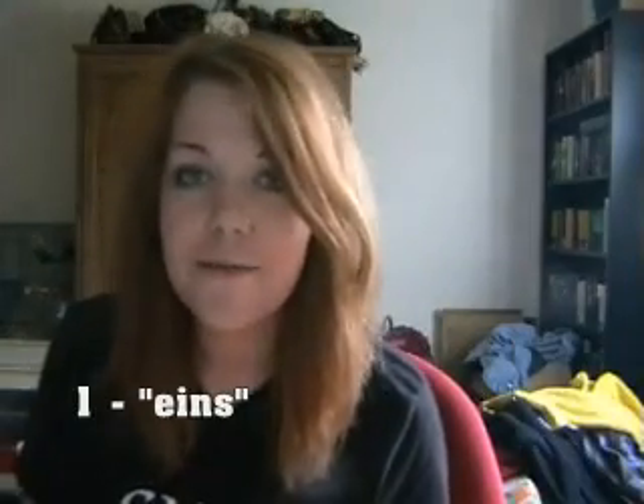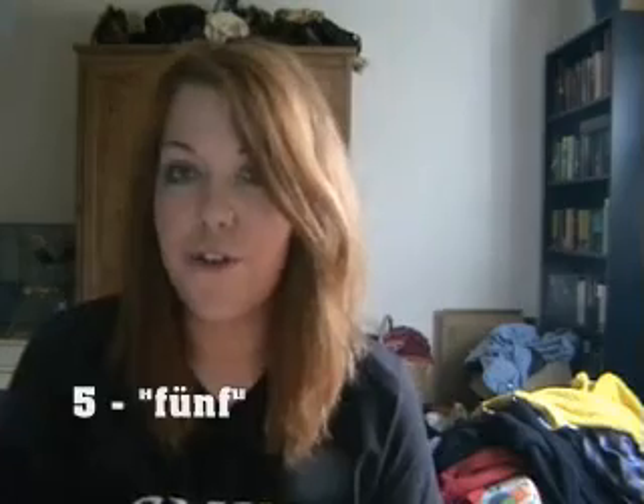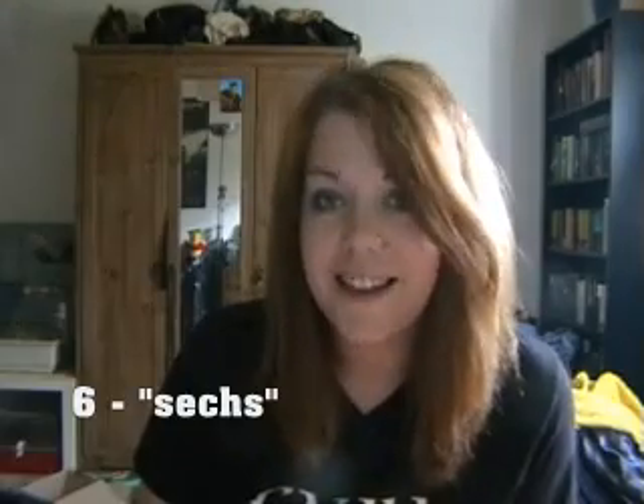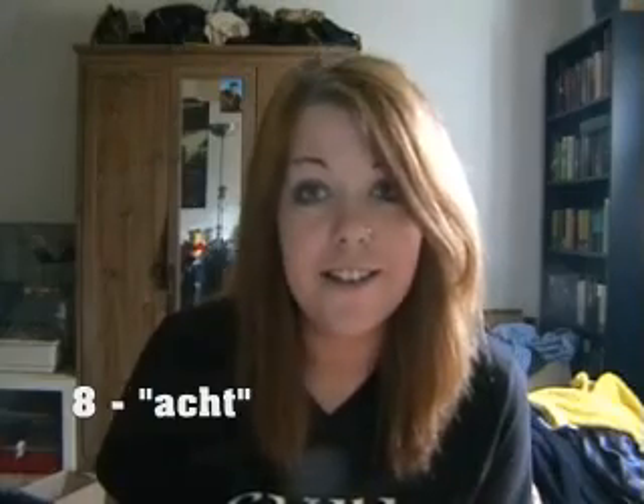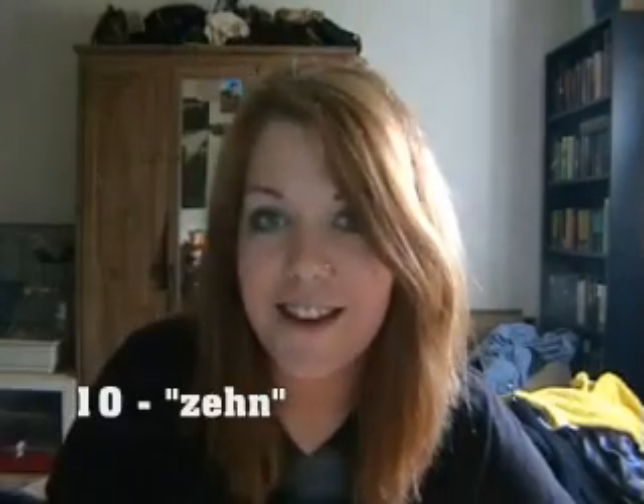So I'm from Germany, as most of you probably know. So here is 1 to 10 in German. 1, 2, 3, 4, 5, 6, 7, 8, 9, 10.